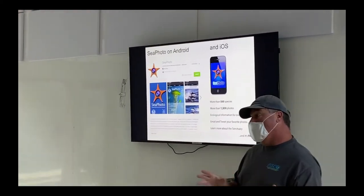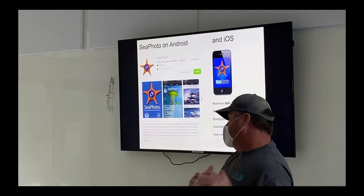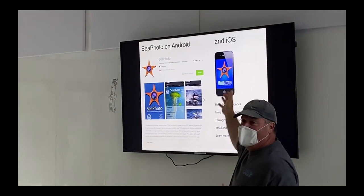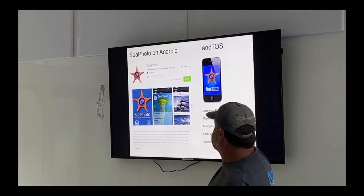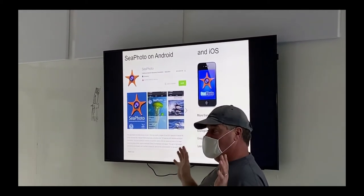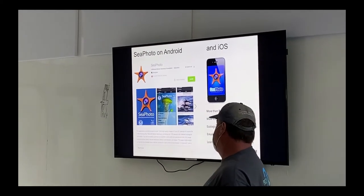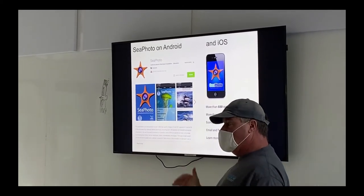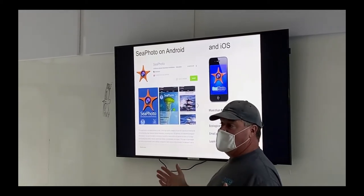You can learn more about the sanctuary in two ways. One is through our website, which I'll talk about in a second. The other, for most of you who are young and on a phone, iPad, or tablet — check out SeaPhoto, all one word, S-E-A-photo. It's free. It has all kinds of information on it, and we're actually upgrading it right now to have more species and more photos.